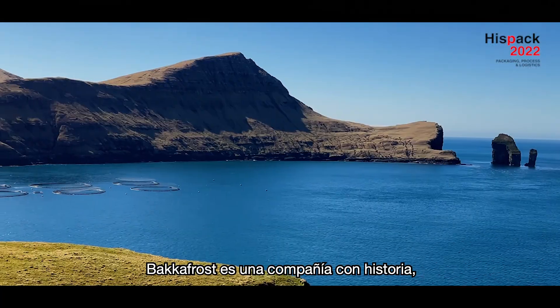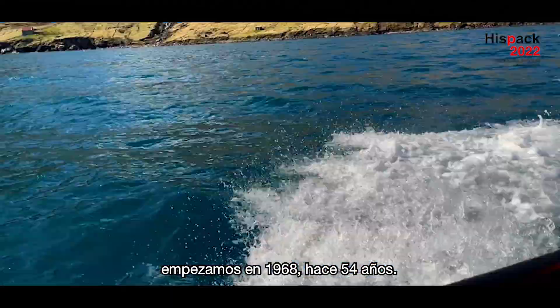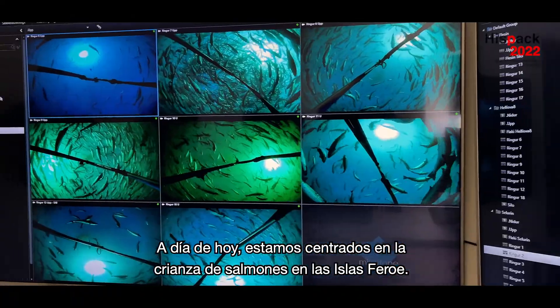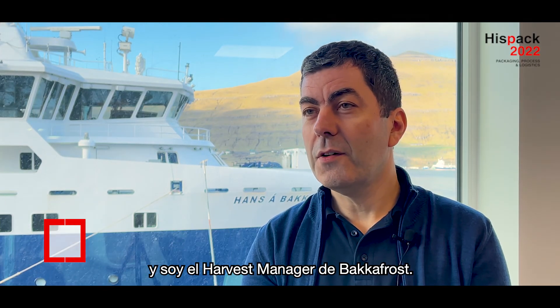Fagafest is quite an old company. We started off in 1968, so almost 54 years ago. Today we focus on farming salmon in the Faroes. My name is Andreas Pedersen and I am the harvest manager of Fagafest.